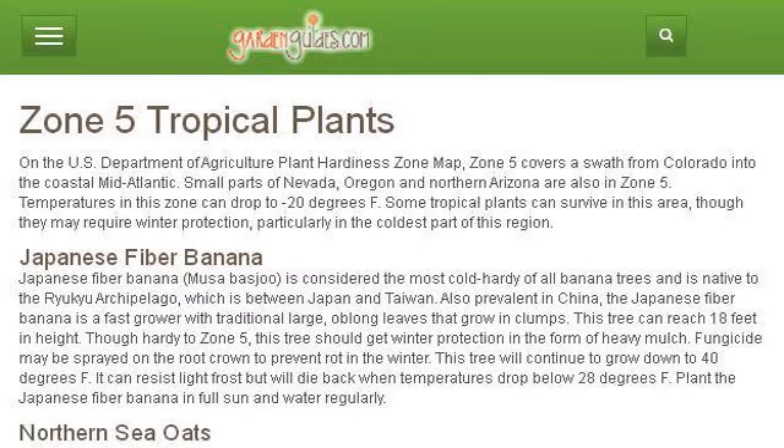Try also our second ranked site, www.gardenguides.com, especially the page Zone 5 Tropical Plants Garden Guides. Here's the link.